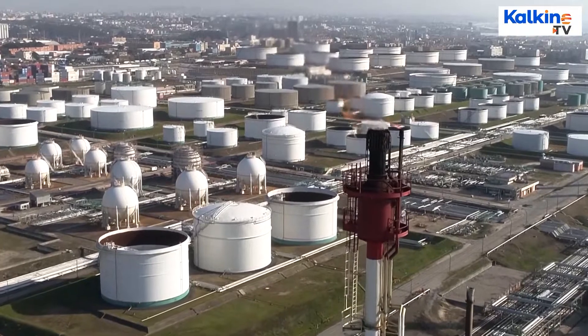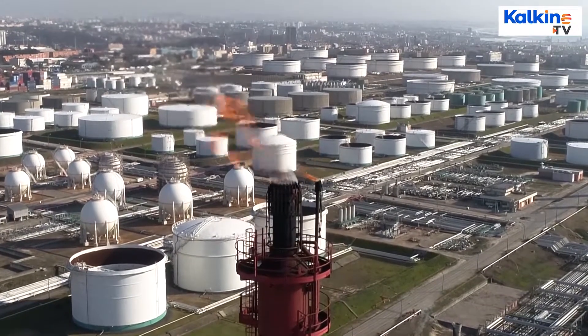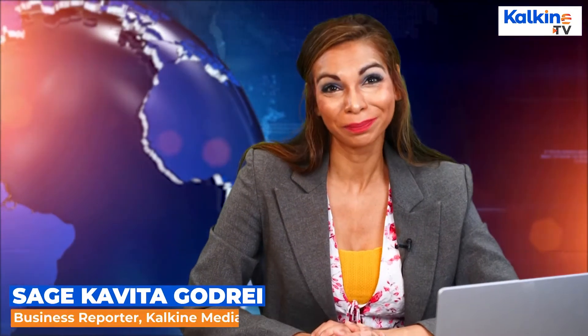A relief well is a well that is drilled to control the sudden explosion of oil and gas in a well. A wild well is killed by intersecting it near its source to pump mud and water from a directional relief well.